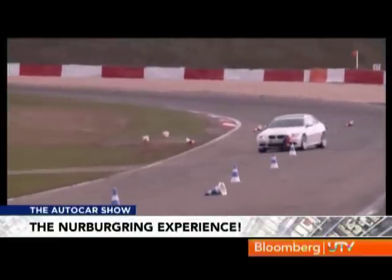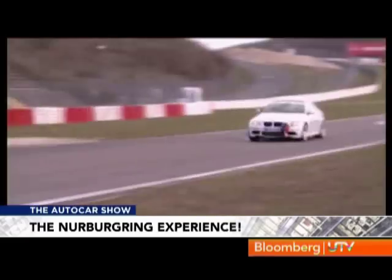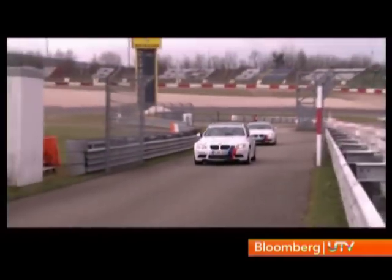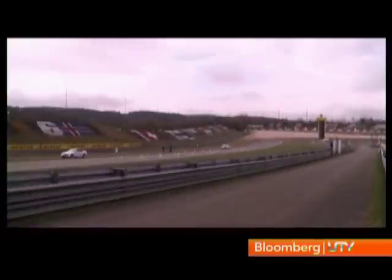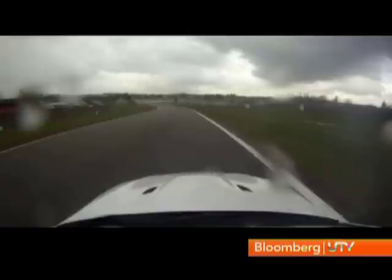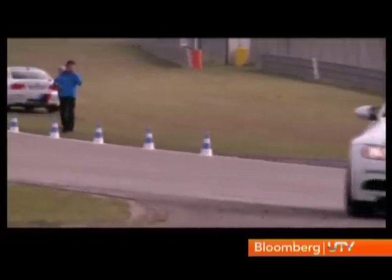The M3 is fantastic here because it's so communicative and so utterly sharp. Back in the M3 again for the second exercise of the day — the lane change maneuver. The idea is to head into the cones at about 90 kph, chuck the car into the left or right set of cones, and the trick is to make corrective inputs and catch the car before it gets completely out of shape.